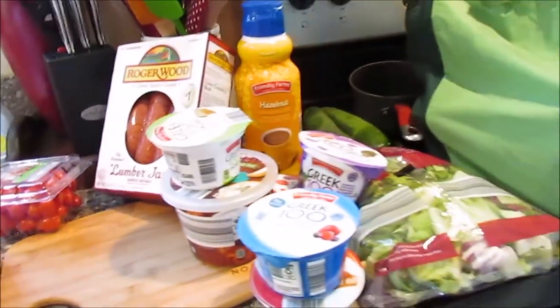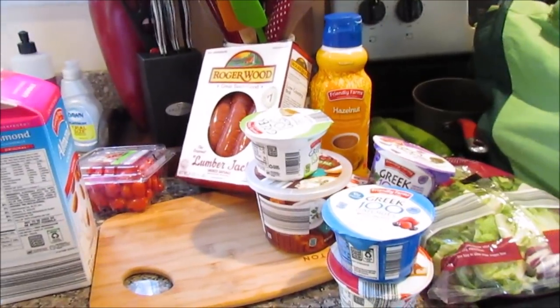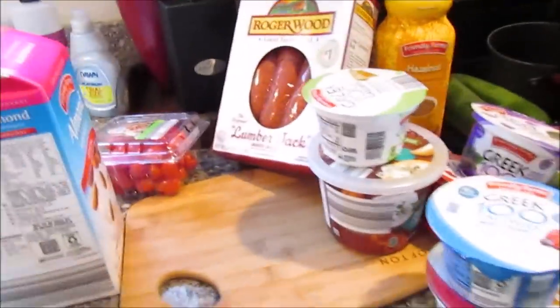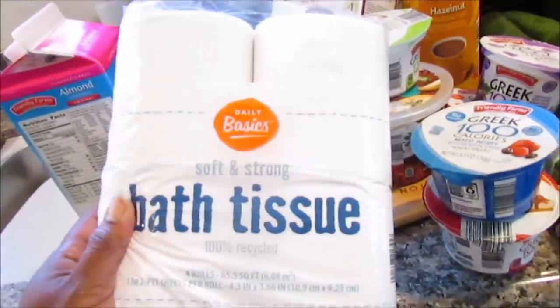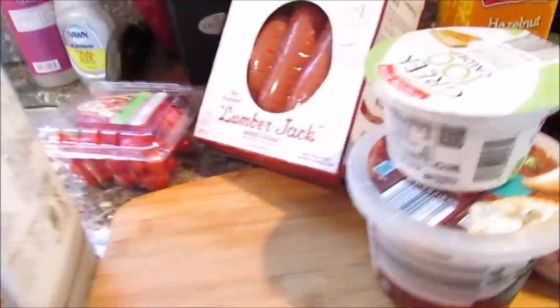Hi guys, so I'm at mama's house and she picked up some stuff from Aldi's. I thought it would be something different to haul what she picked up. So she picked up some soft and strong bath tissue — this is only 49 cents — and some almond milk. She actually turned me on to almond milk.